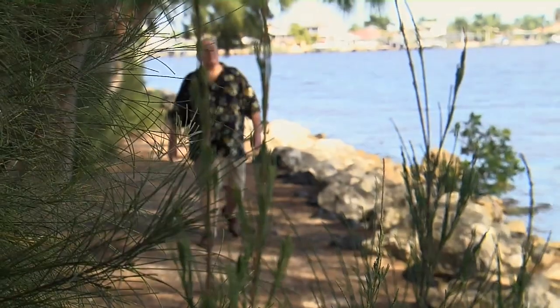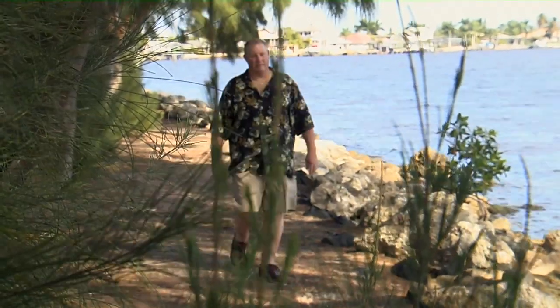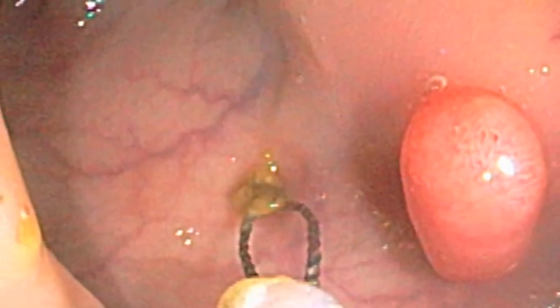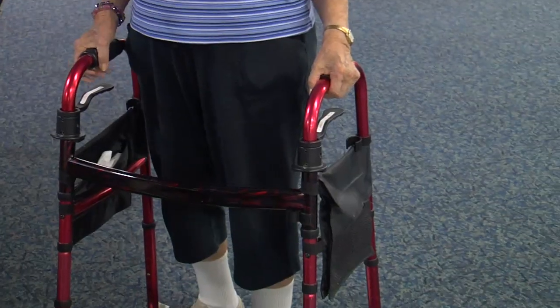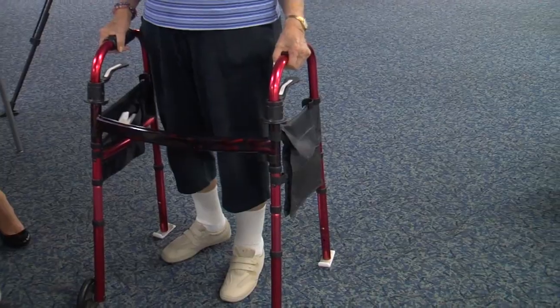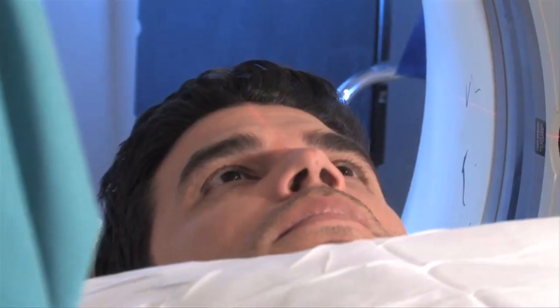This high-tech option is bringing more people to the table, including those who are at low risk. There's also a buzz about it because most people don't have polyps, so they didn't need to be sedated to get the colonoscopy. The procedure is also well-suited for those who are too weak for a traditional colonoscopy or don't do well under sedation.